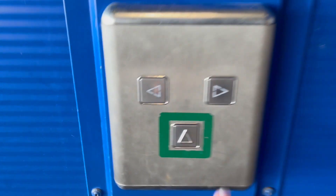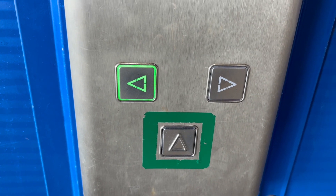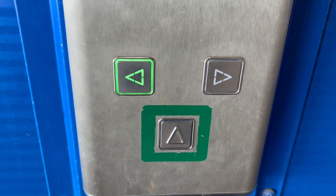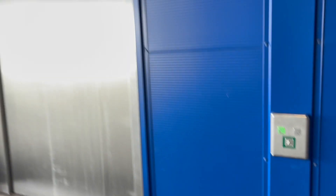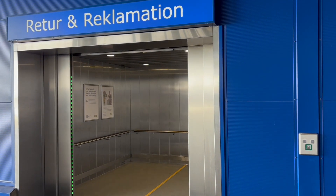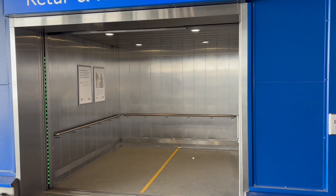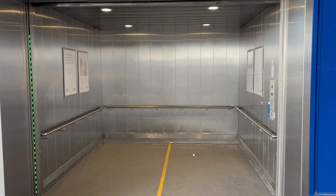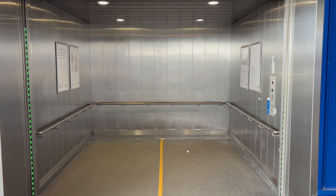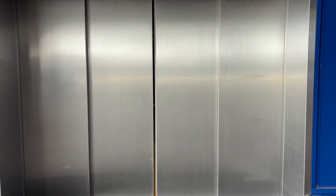There's another lift, but that's staff only. For up, these directional things light up green. For down, they're red. Interesting. So big, these lifts. That's it — that's nice.